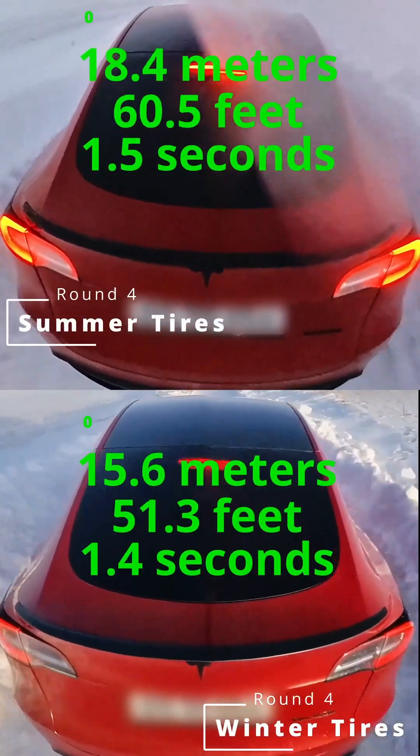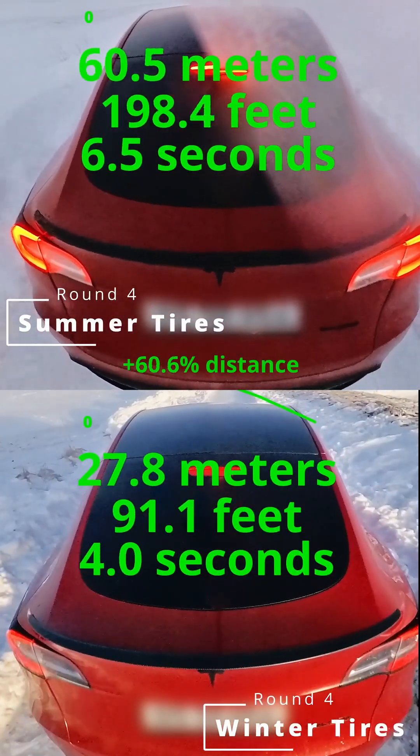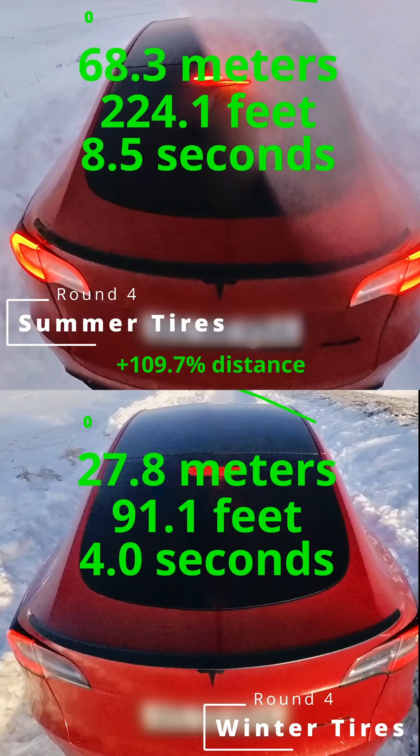Check out the split screen: on the lower side, winter tires saying 'not today, snow.' On the upper side, summer tires auditioning for a snow ballet.